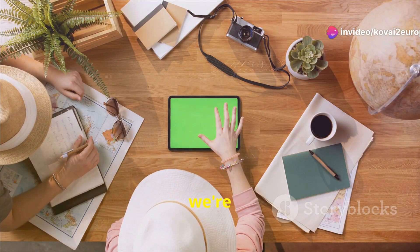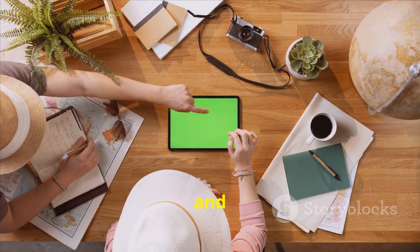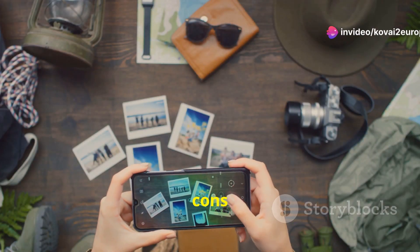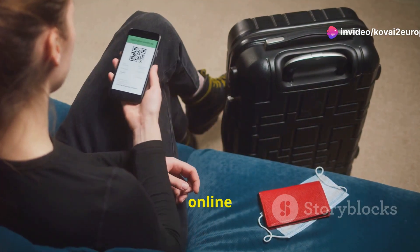In this video, we're diving into the digital world of trip planning, tours and adventures. We'll explore how to use technology to make your trips easier, the pros and cons of social media, and some critical tips for staying savvy in the online world.